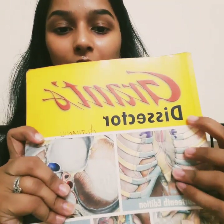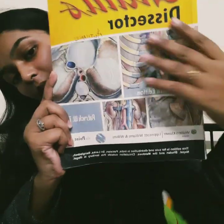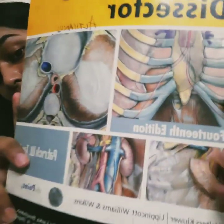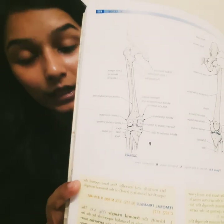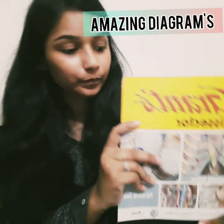For dissection, you should take Grant's Dissector. As you can see on the display, it has excellent visuality, and when you go inside, the knowledge is fabulous. You must prefer Grant's Dissector.